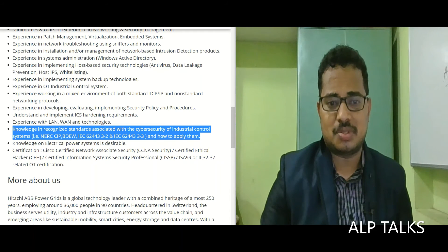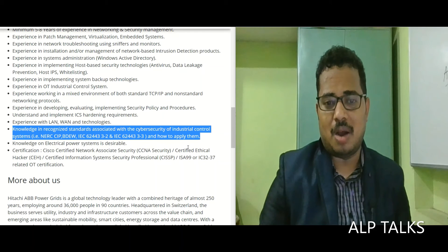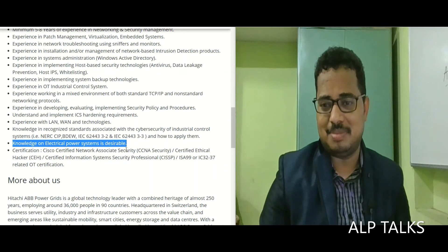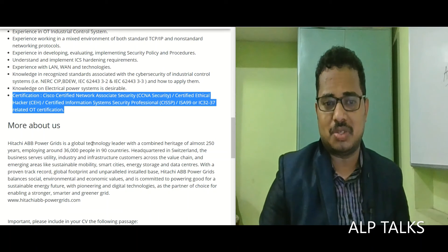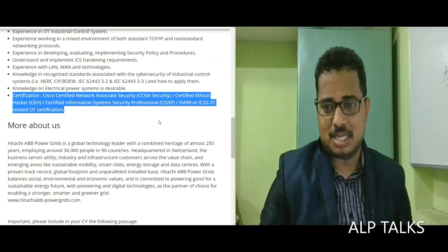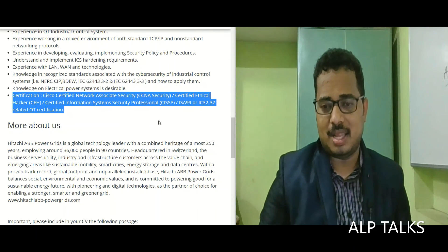Knowledge of recognized standards associated with cybersecurity of industrial control systems such as ERCCIP, BDEW, and IEC 62443 and how to apply them is a must. Knowledge of electrical power systems is desirable. Certifications required include CCNA Security, Certified Ethical Hacker, Certified Information Systems Security Professional, ISA 99, or IEC 62443-related OT certifications. If this job matches your profile, please reach out and I will refer you.